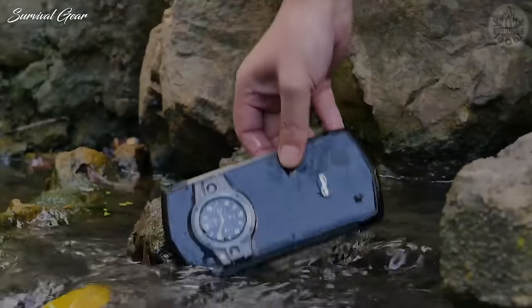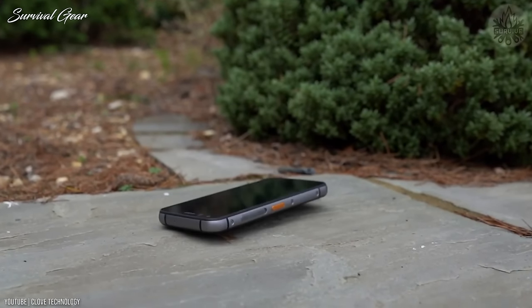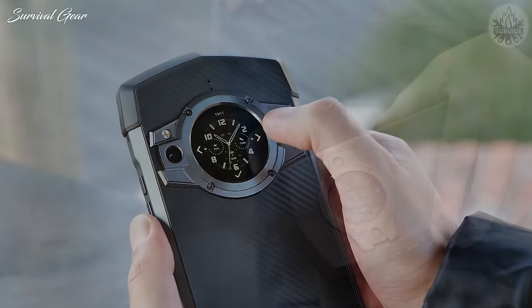And that's all! We hope you enjoyed the video and would like to know which is your favorite rugged smartphone. If you want to see more informative videos about the latest outdoor gear, don't forget to subscribe and enable notifications so you'll be the first to know when a new video comes out. Take care and stay safe!